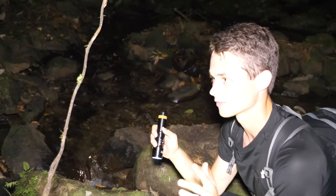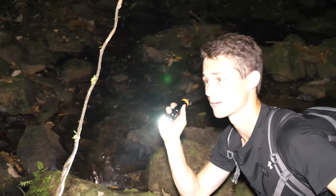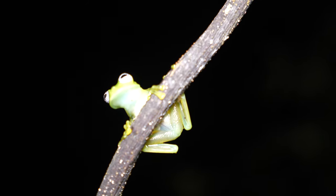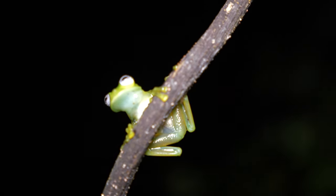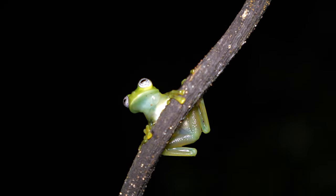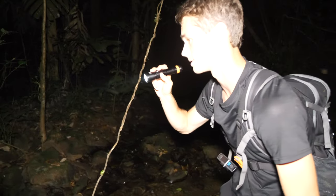You might be wondering where the name glass frog comes from. That's because these frogs actually have a little bit of a transparent body — it's apparent on some more than others. If you bring the camera down here and shine the light and get a real up close shot of it. We're going to leave this guy alone and continue searching along the stream here to see if we can come across any other animals that are on our bucket list.